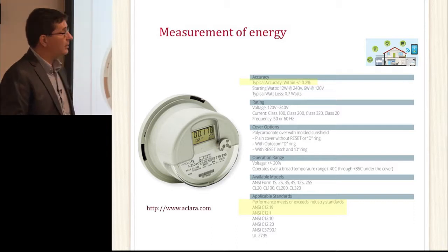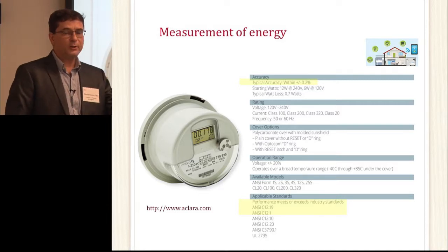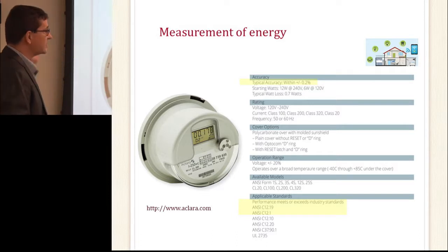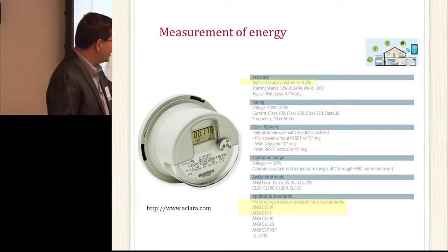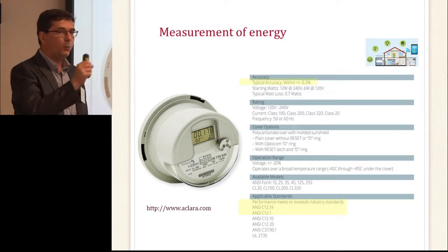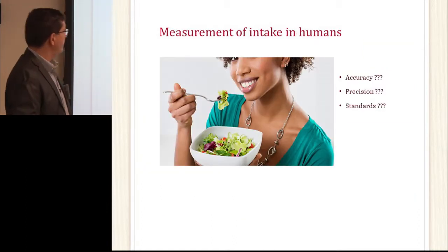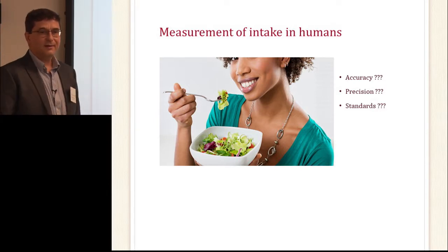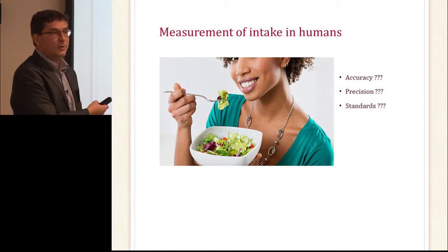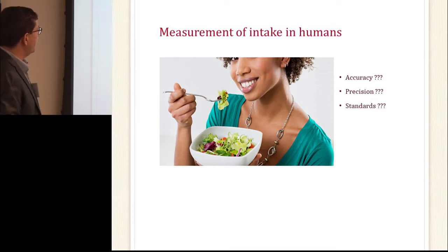The spec highlights typical accuracy within plus or minus 0.2 percent — you don't want your electric bill to be plus or minus 50 percent. It's an accurate measurement, and this device complies with a lot of standards which specify what it should measure and under which conditions. So do we have a definition of accuracy, precision, and standards as they relate to measurement? That's what we're trying to work with.